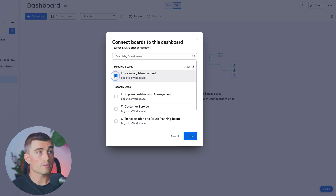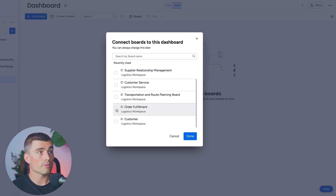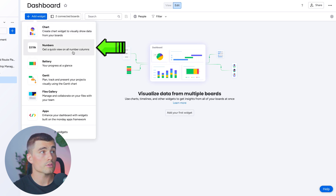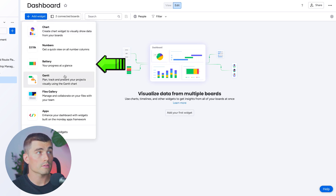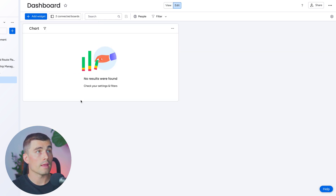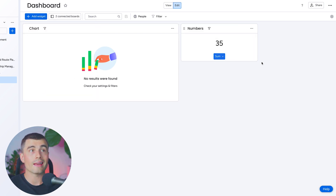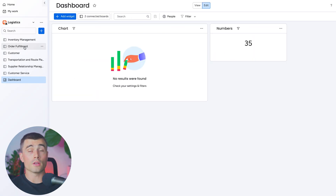For example, you could click on inventory management and order fulfillment and hit done. From here, you can create different widgets — charts, numbers, battery to see your progress at a glance, Gantt charts, file galleries, and more — and customize your dashboard to your liking. Because there's no data in these boards yet, nothing's shown here, but this is a very powerful way to get a bird's eye view on your entire operation.